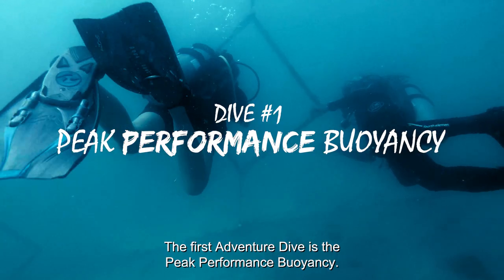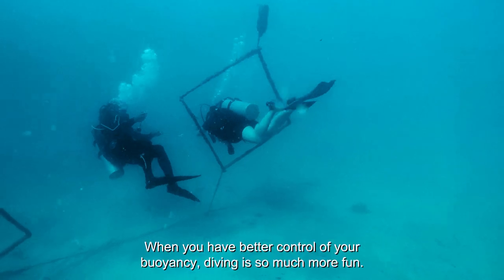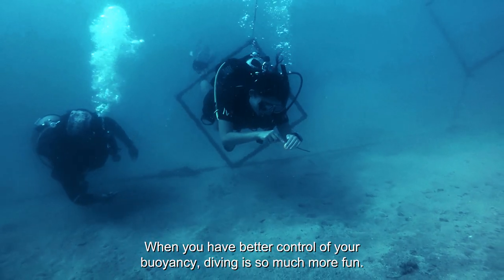The first adventure dive is the peak performance buoyancy. When you have better control of your buoyancy, diving is so much more fun.